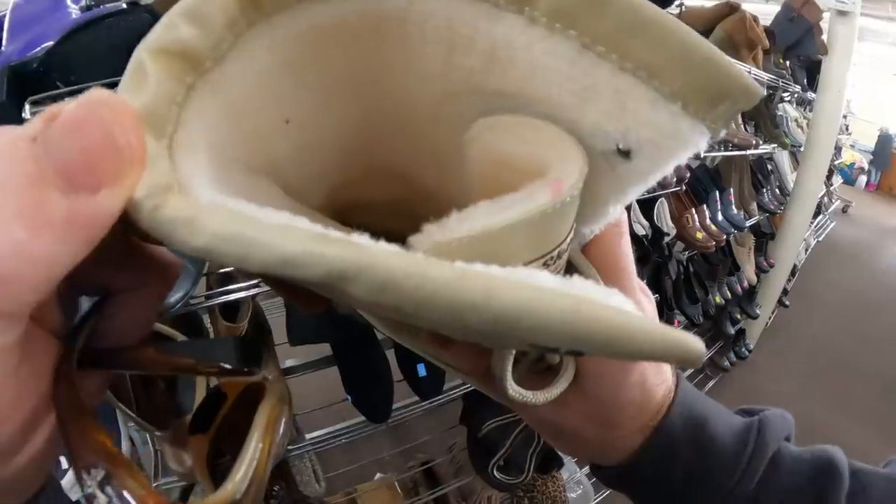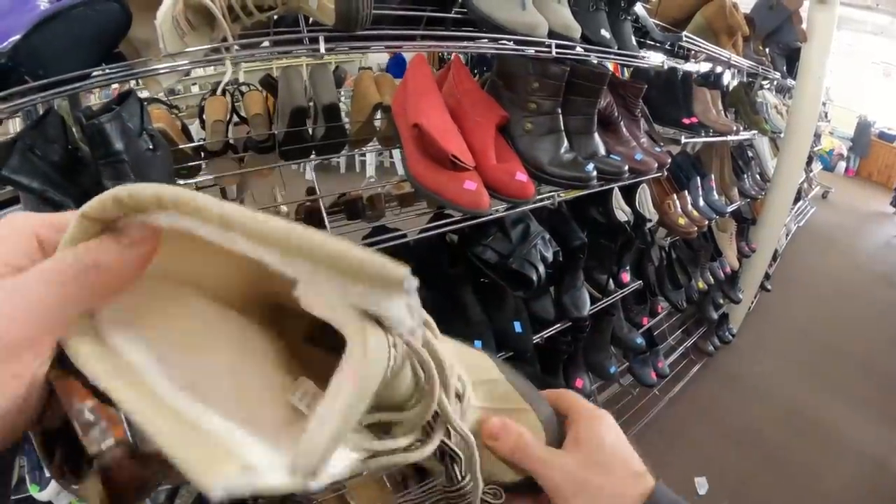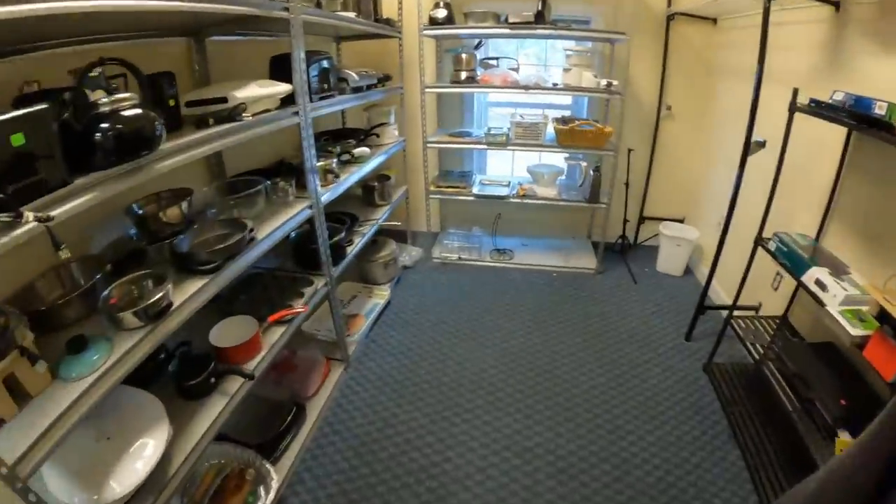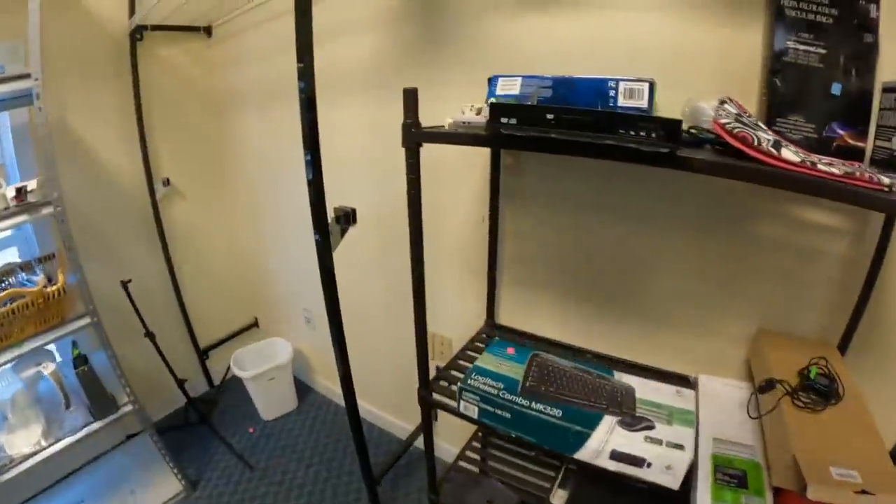I'm waiting for this store to drop the price on these Skechers — I've been eyeballing them for weeks and weeks now and it's still $24.99. They have the white tag on it, which means it'll never get discounted. Still $24.99, so I still didn't buy them.